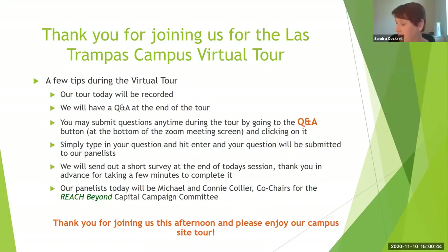Our tour this afternoon is going to last about 30 minutes, and we'll have a few moments at the end for some Q&A. We would certainly love to hear your thoughts as well as your questions. If you look at the bottom of your screen, you'll see a button that says Q&A. Click that tab and type in your thoughts or any questions you have, and we will cover all of those at the end. At the very end of our tour, we'll have a short survey — we would really appreciate your feedback.